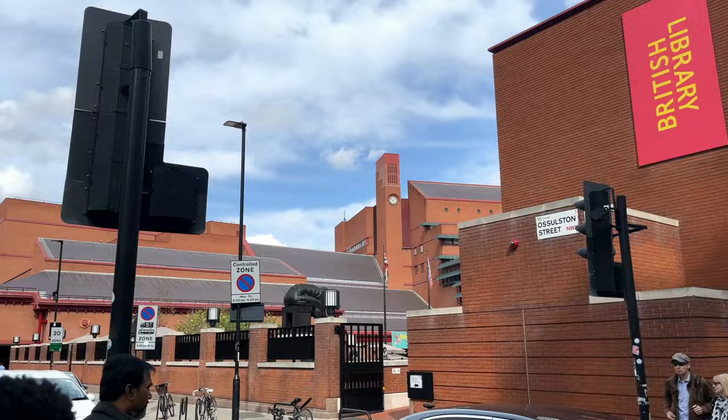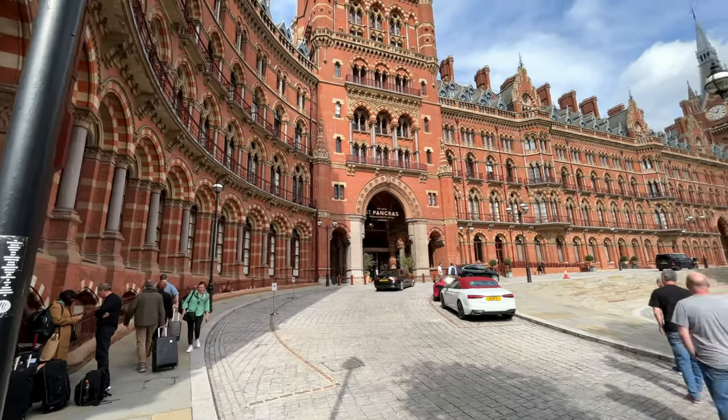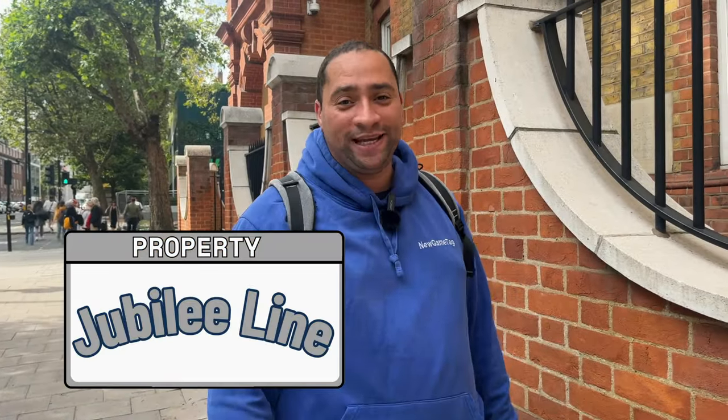Euston Road is a road that runs from Marylebone all the way to King's Cross. It is named after Euston Hall, a historical home for the Dukes of Grafton, who had become the major property owners in the area during the 19th century. These have been changed from dark orange to silver for the Jubilee Line.